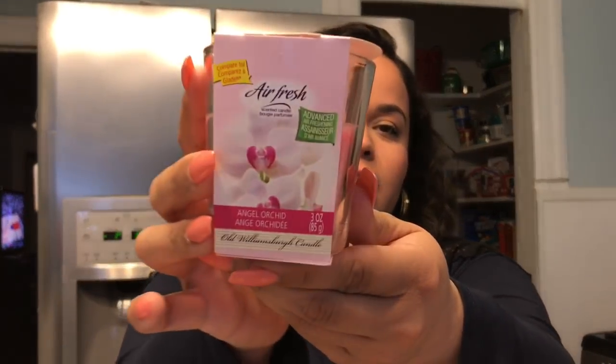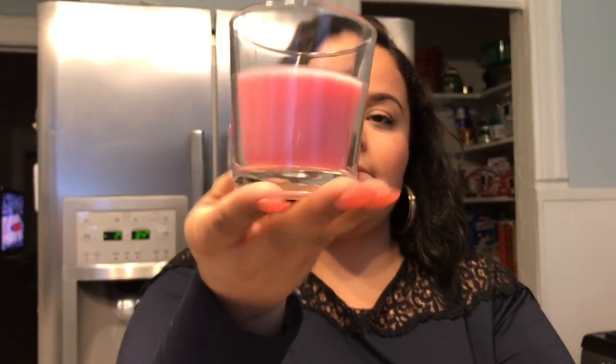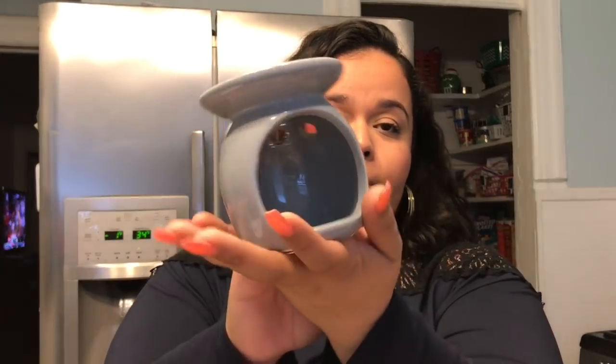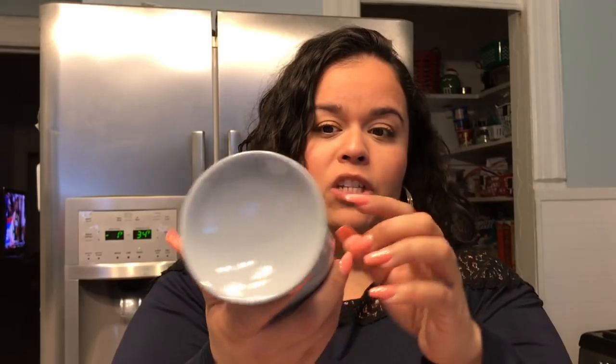I found these candles — these are the Airfresh Angel Orchid, a three-ounce candle in a little jar. It smells delicious. I'm hoping the throw matches the smell because it's actually pretty strong. I also found this fragrance warmer. You can use oils and waxes in here — I'd be careful with the waxes though because they might get a little stuck. You put a little tea light candle in here. Just be careful where you put it, never leave a tea light candle lit by itself, and always put it someplace nice and sturdy because the wax or oil gets really hot.